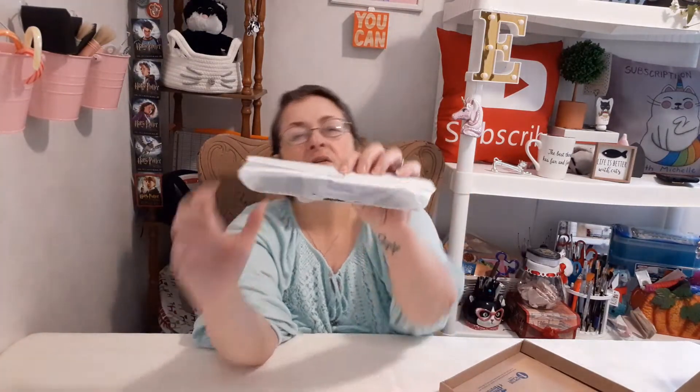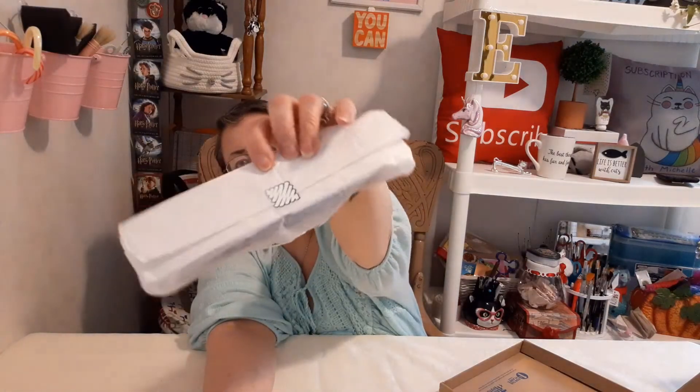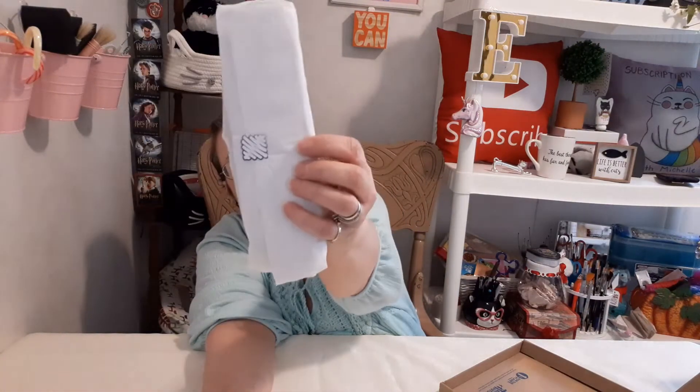The supplies are wrapped in paper with the ScrawlrBox sticker and their little scribbled logo. I ripped the back of it, so let's just open it from the back. There are a few things in here — let's pull those out.